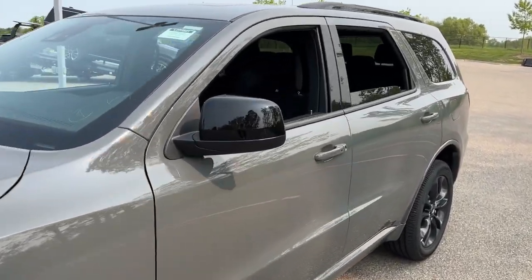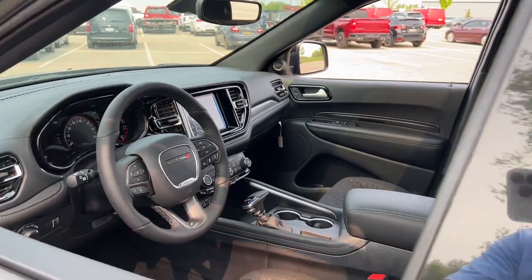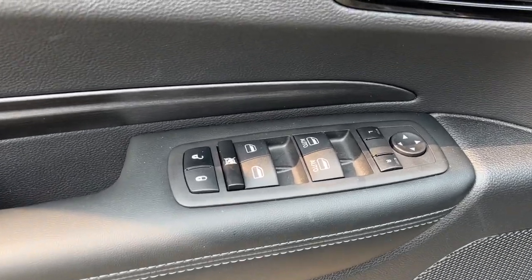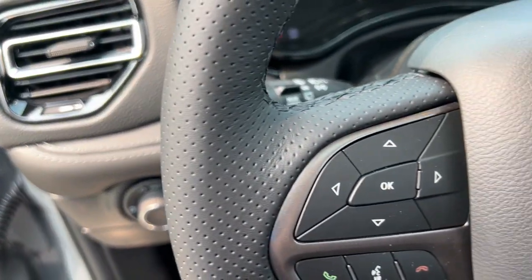These are just some of the great options this vehicle comes with: heated steering wheel, Apple CarPlay and or Android Auto, keyless entry, sun and moonroof, satellite radio, adaptive cruise control, backup camera, heated mirrors, alarm, power driver seat.